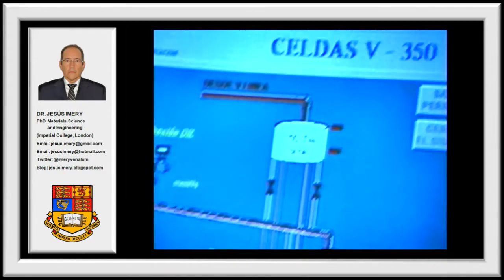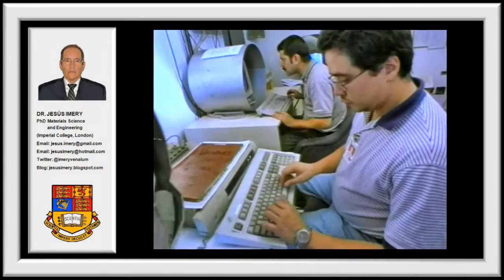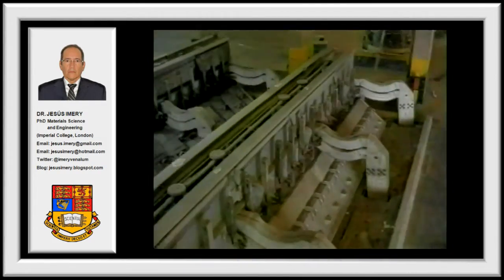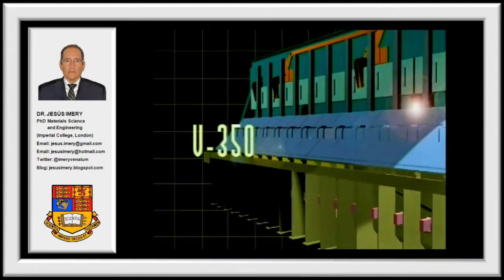In Venezuela, CVG Venilum's research and development team has achieved this ultimate goal, creating a cell with an outstanding performance — the V-350 cell.